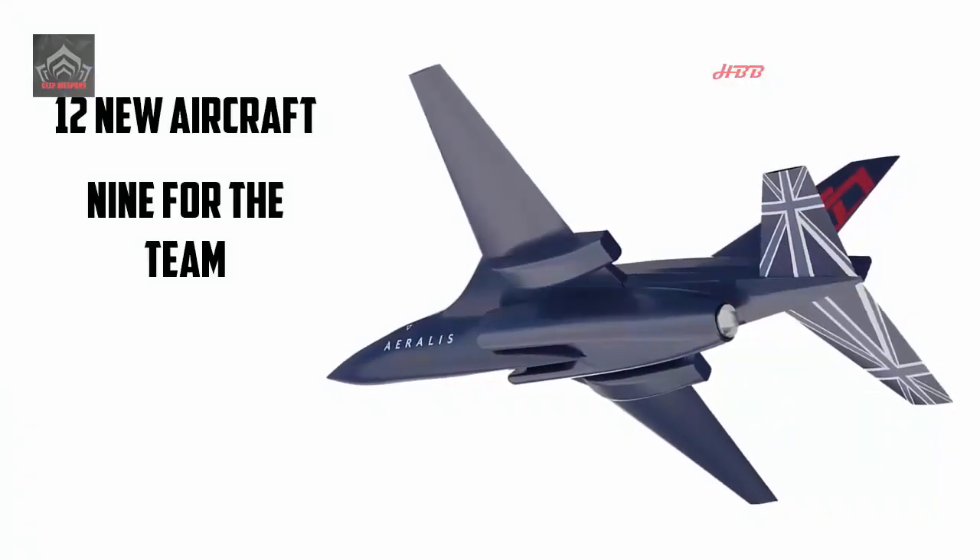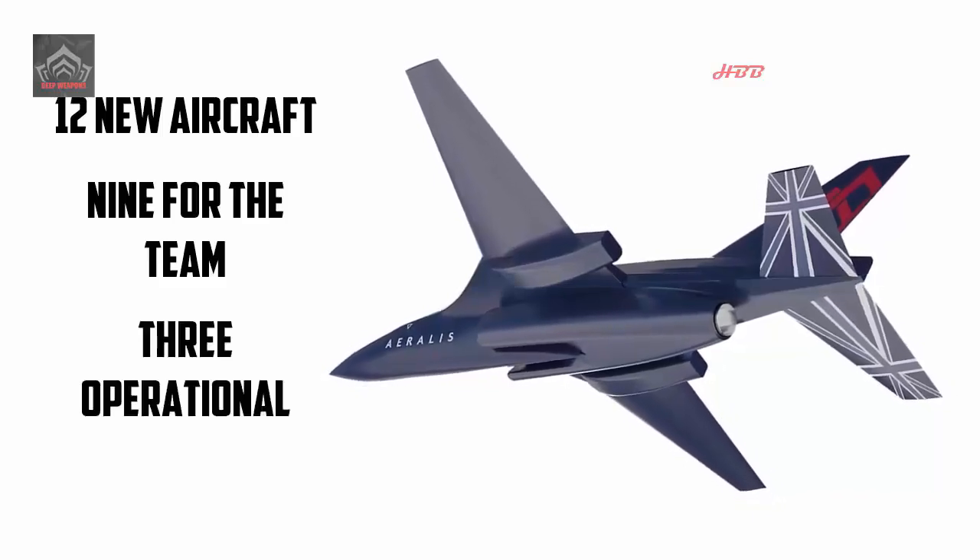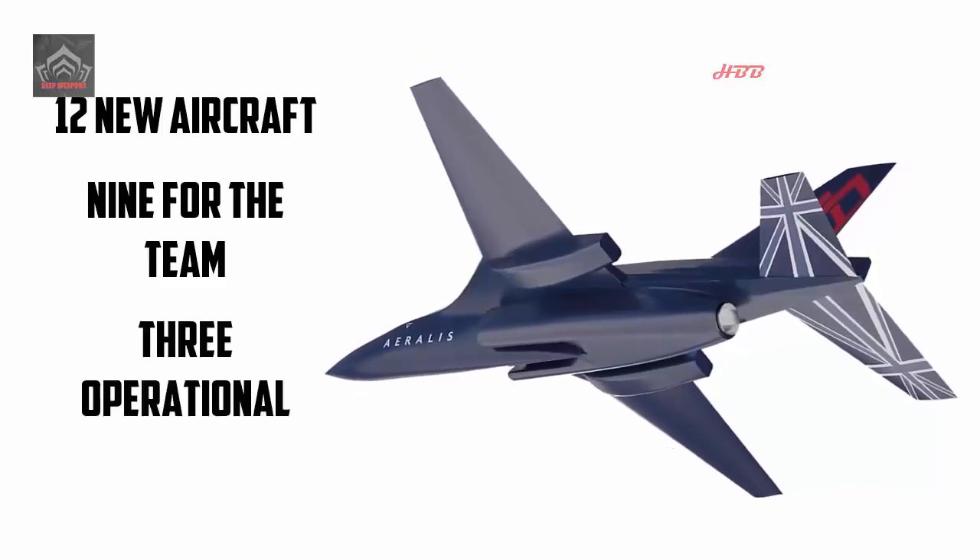Described as a twin-spool, counter-rotating turbofan, the Adour can deliver a maximum thrust of 8,000 pounds.